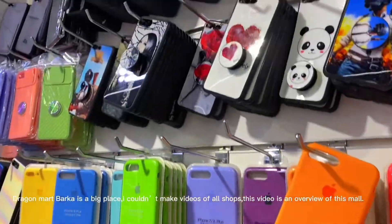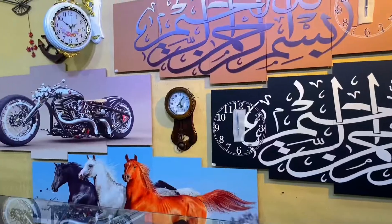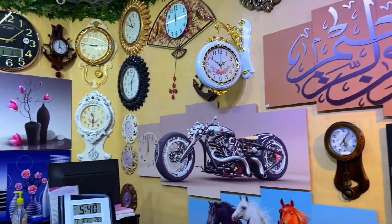Dragon Mart Barca is a big place. I couldn't make videos of all shops. This video is an overview of this mall.